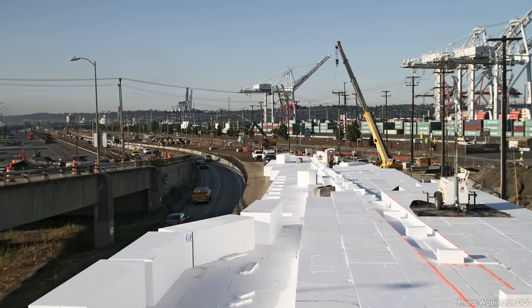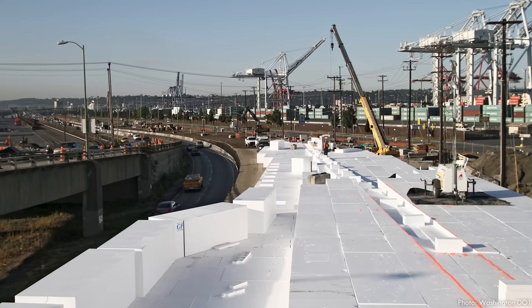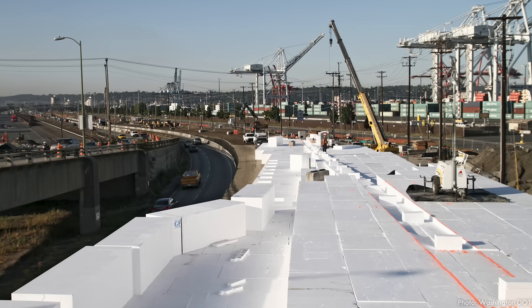EPS foam was used extensively in Seattle on the replacement of the Alaskan Way Viaduct to avoid overstressing the landfill materials that underlie major parts of the city. Thousands of drivers in Seattle and millions of people around the world drive over lightweight embankments, probably without any knowledge of what's below the pavement. The next time you pass over a bridge and don't feel a bump transitioning between the deck and roadway embankments, it might just be lightweight aggregate, cellular concrete, or geofoam below your tires, working to make our infrastructure as cost-effective and long-lasting as possible.